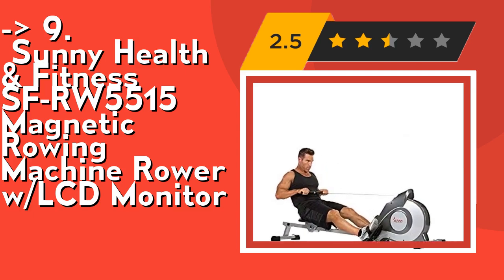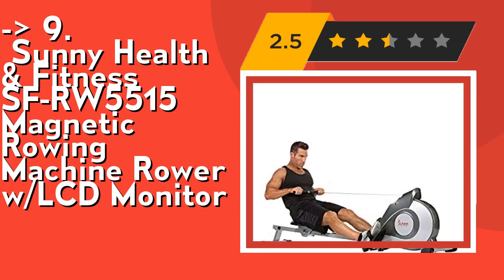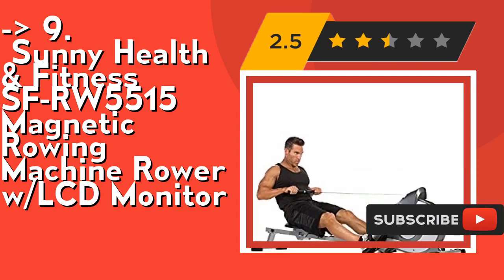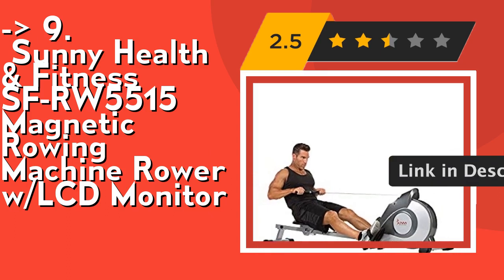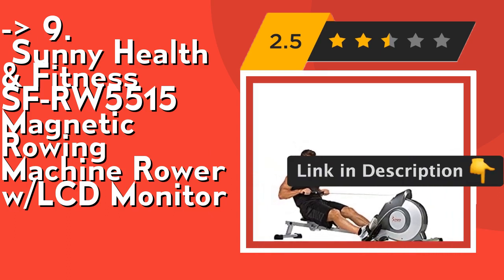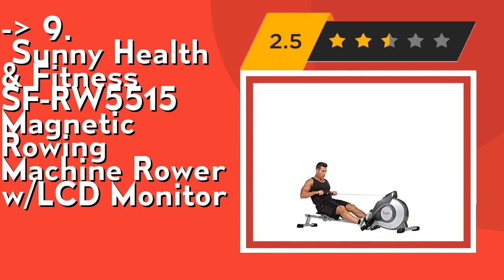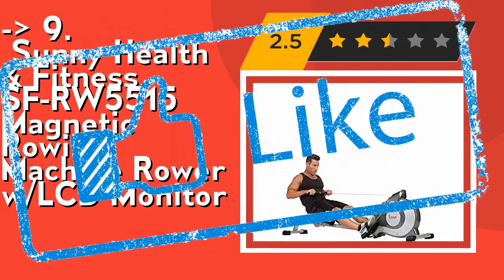It has built-in transportation wheels for easy portability — simply tilt and roll out for use or storage, no need for heavy lifting or muscle strain. Folded dimensions: 37L x 19W x 53.5H inches. Check out the link in the description to buy this product from Amazon.